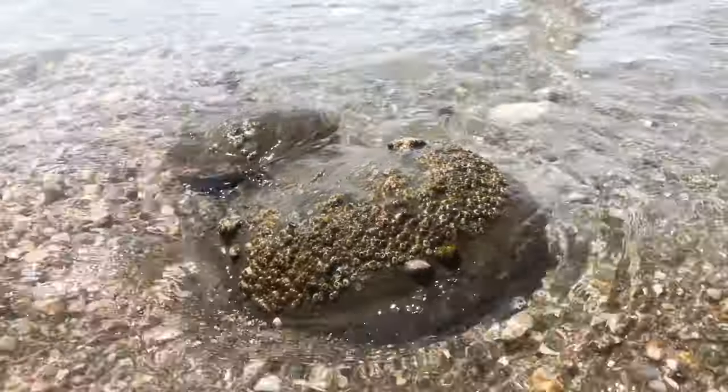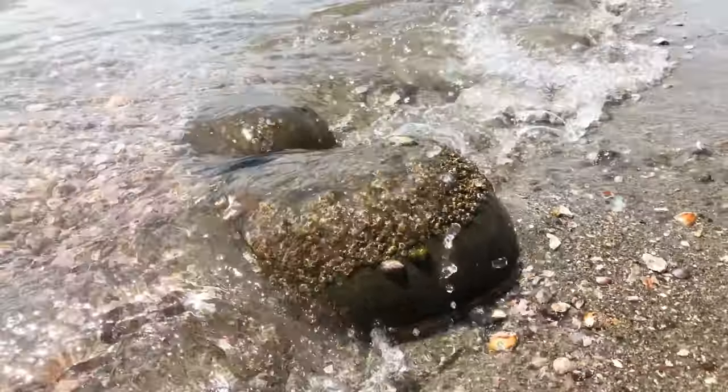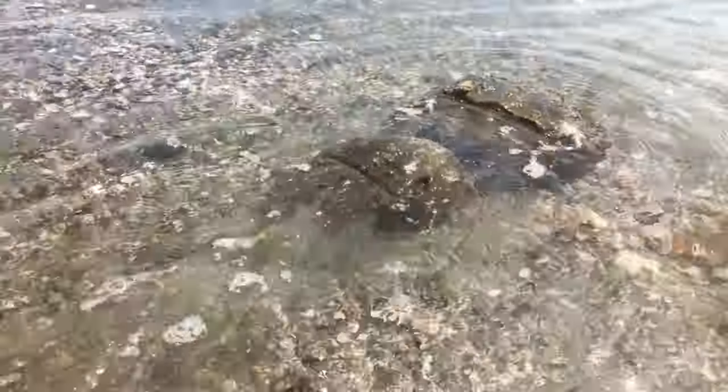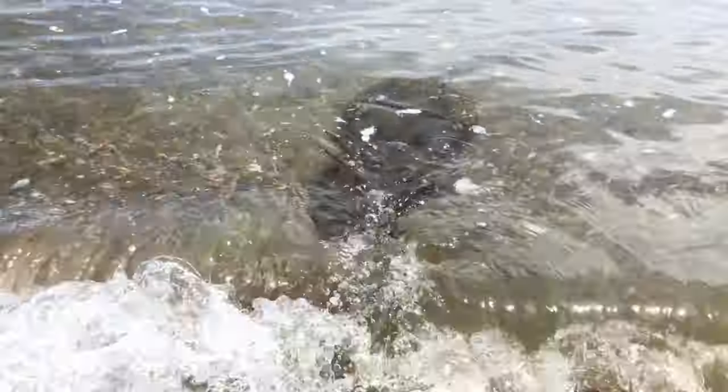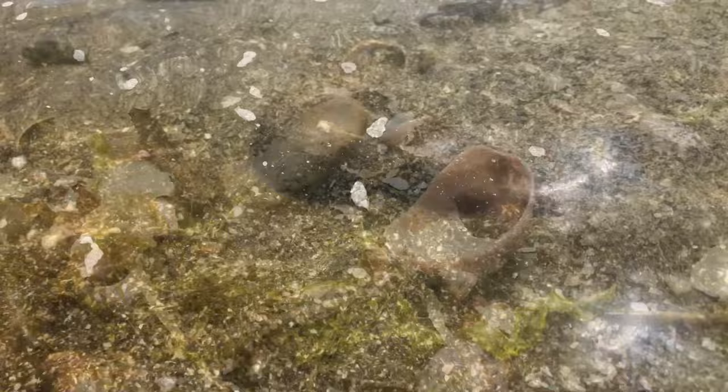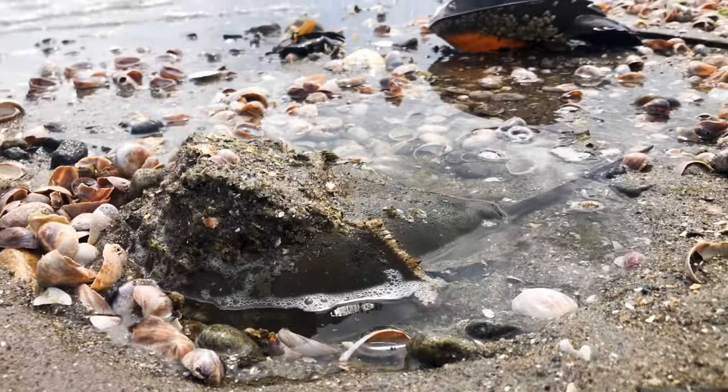They gather in large nesting groups on the beaches of the mid-Atlantic states in the spring and summer. When mating, the smaller male crab hooks himself to the top of the larger female's shell by using his specialized front claws, and together they crawl to the beach.